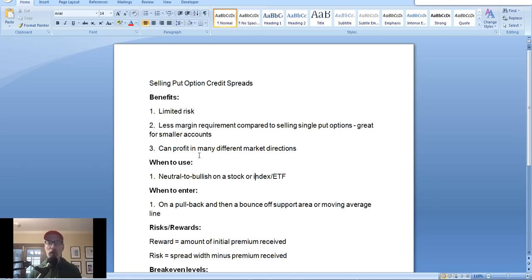Selling put option credit spreads — what's it all about? Why do we do it? If you want to take a position in the market, most people either buy a stock, buy call options, or sell put options. But another great way to take advantage of a neutral to bullish direction is by selling put option credit spreads. So let's go through our list and talk about the benefits.